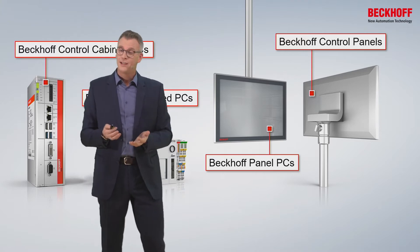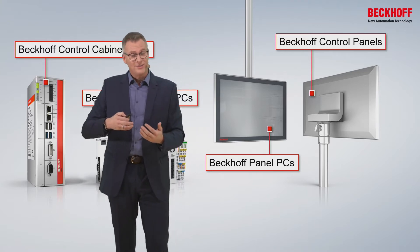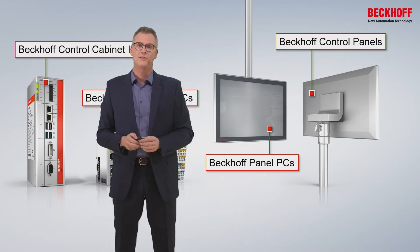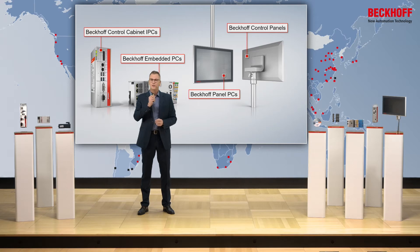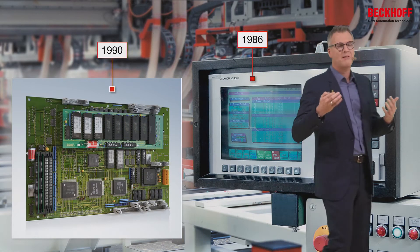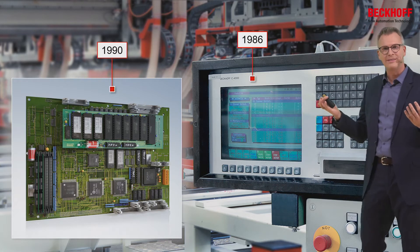But then, a few years later, I needed to dig deeper into IPC technology, because I gained charge and responsibility for industrial PCs. So I started to realize why it is so important that we at Beckhoff fully understand the inside of an industrial PC. I started to understand why we began, already 30 years ago, with industrial PC technology.